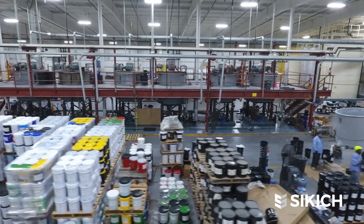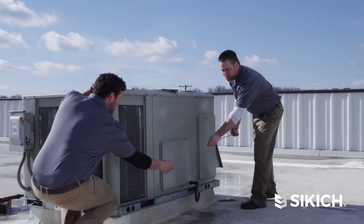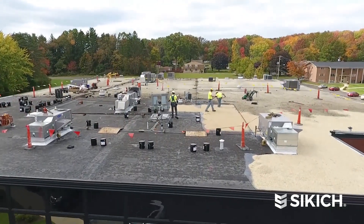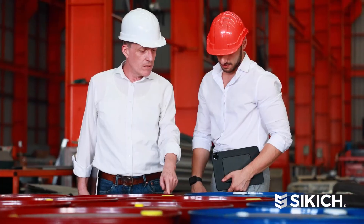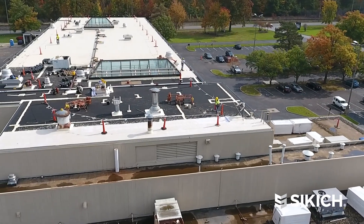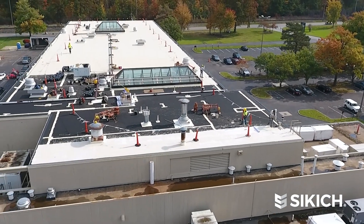The fact that we're vertically integrated and we carry things from making the material all the way to installing the material is key. If you look at other companies in this industry, you're typically a manufacturer or an installer, and both pieces are really important. You can have a great product but if it's not installed correctly, you're missing a big piece of it. So being vertically integrated is super important to us.